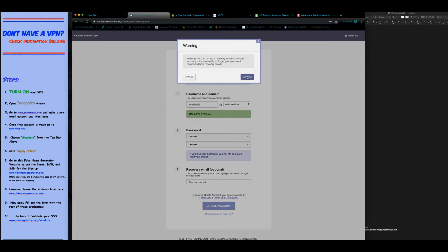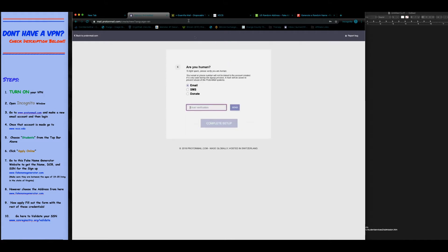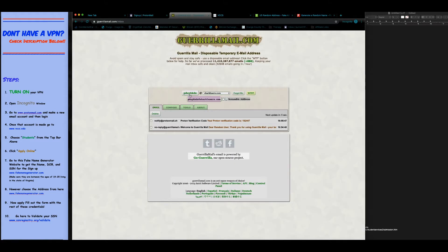I'm going to go ahead and create the ProtonMail account. It's going to ask for an email, so I always go to Gorilla Mail — I'll have a link to that in the description below.